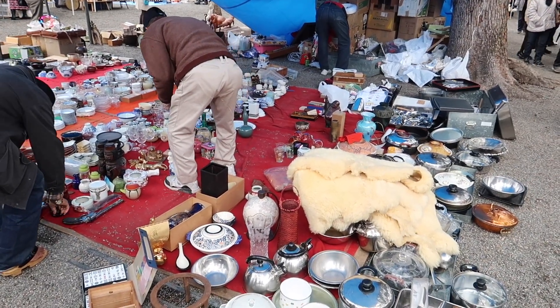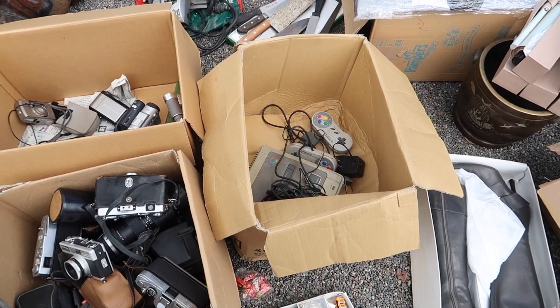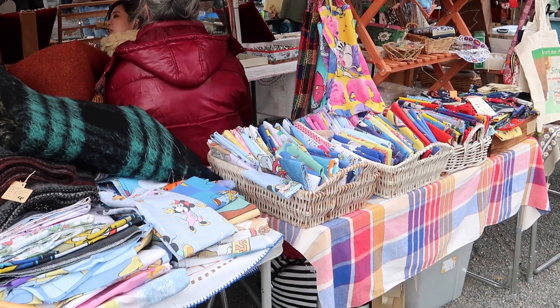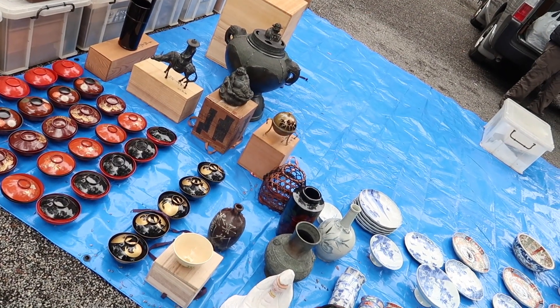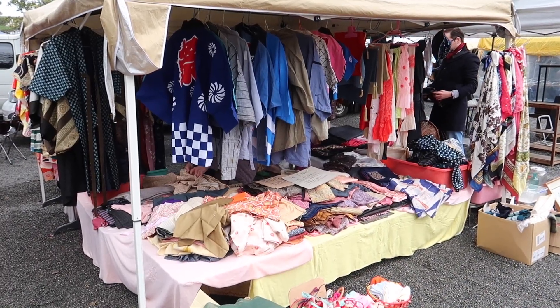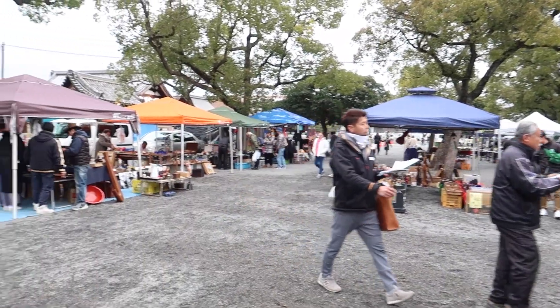We're quite lucky today because their flea market is on. I'd heard about it but thought it was only on a certain day of the year and thought it was later in the month. But we've lucked out and it's on right now, so we're going to have a look around. It looks like mostly antiques, but we might find something special. I wouldn't mind having a tanuki!